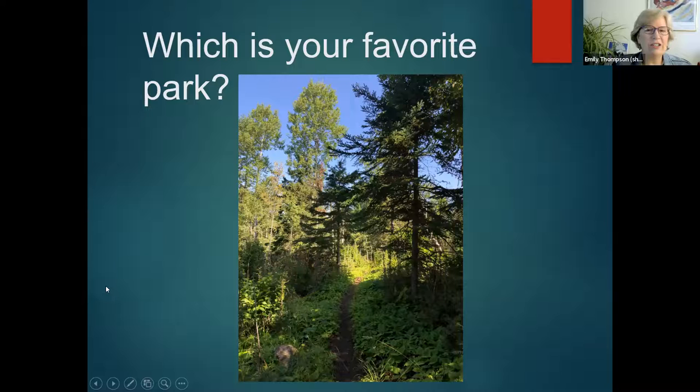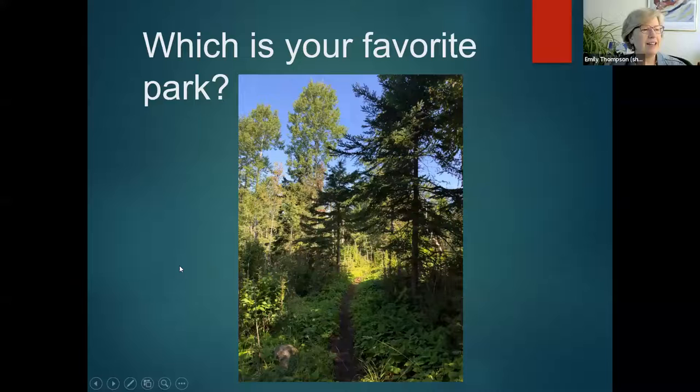So which is your favorite national park? You can write that in the chat. What's your favorite park of any kind — state park, national park, the park down the street? I think my favorite park is whichever one I'm in. I see Acadia, Wilderness State Park, the Porcupine Mountains — I just got there for the first time. Shown here is a picture of the park I'm going to talk about: Isle Royale, in Michigan.